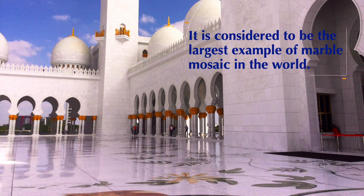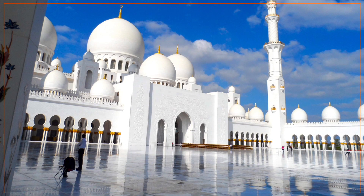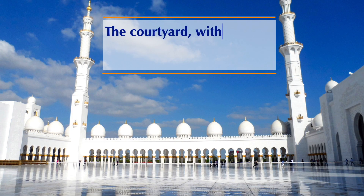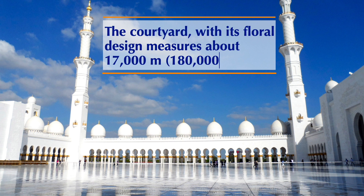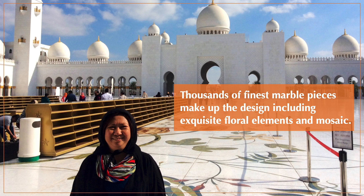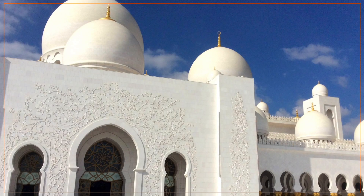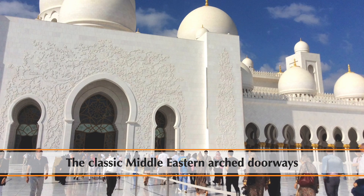The courtyard is considered to be the largest example of marble mosaic in the world. With its floral design, it measures about 17,000 square meters, or about 180,000 square feet. Thousands of the finest marble pieces make up the design, including exquisite floral elements and mosaic. You can also see classic Middle Eastern arched doorways throughout.